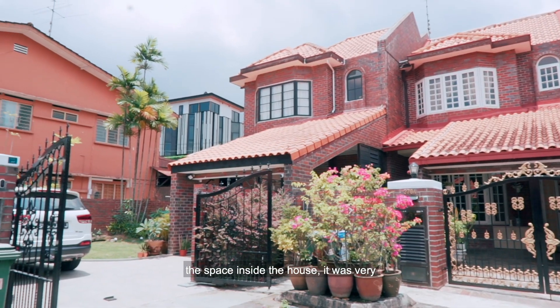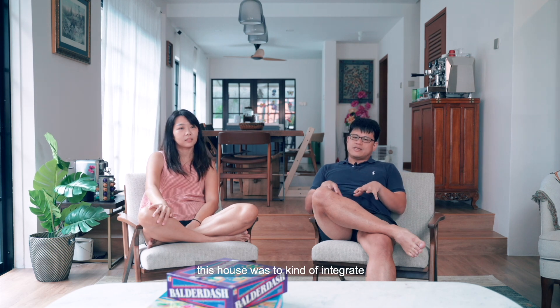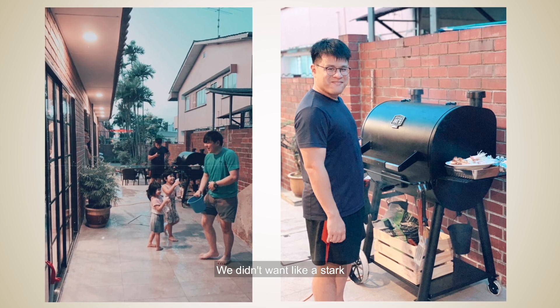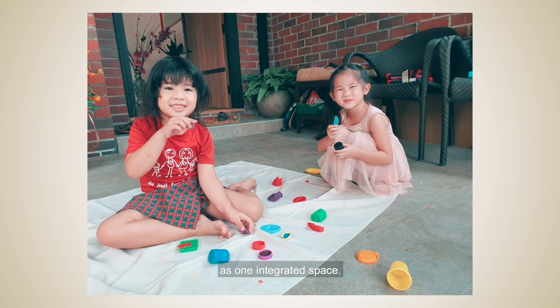We love to host people, so when we saw the space inside the house it was very big and we thought, oh, we could do a lot of things with the layout. One of the things we really tried to do in this house was to integrate the house with the outdoor — we didn't want a stark distinction between what's indoor and what's outdoor, but wanted it to feel as one integrated space.